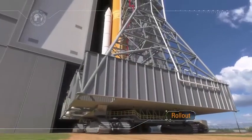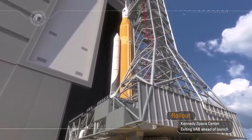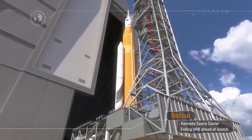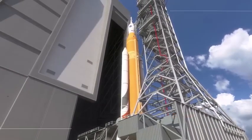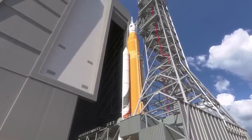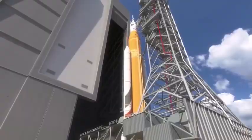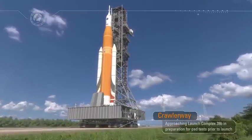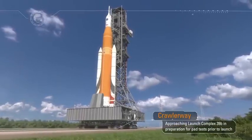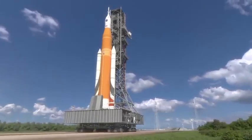Rollout from the Vehicle Assembly Building signals that launch is near. Sitting atop the mobile launcher, the crawler transporter moves along the crawler way towards historic Launch Pad 39B at the Kennedy Space Center at a top speed of one mile an hour. After traveling over four miles, the rocket and spacecraft climb up a ramp and are positioned over a flame trench. Once in position, the mobile launcher is lowered onto a support post and the crawler is rolled away to a safe distance.